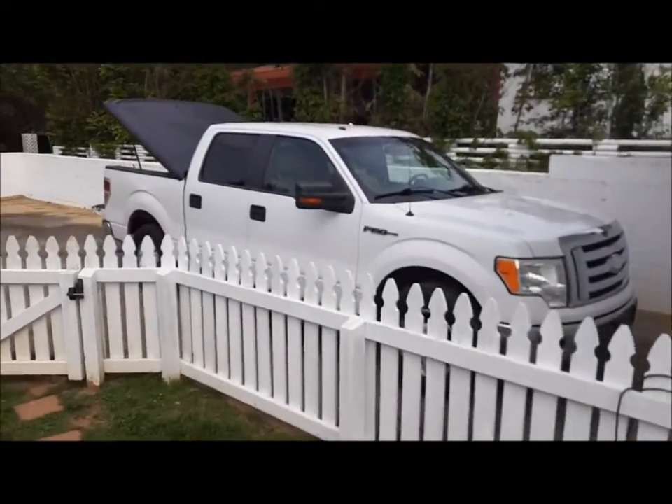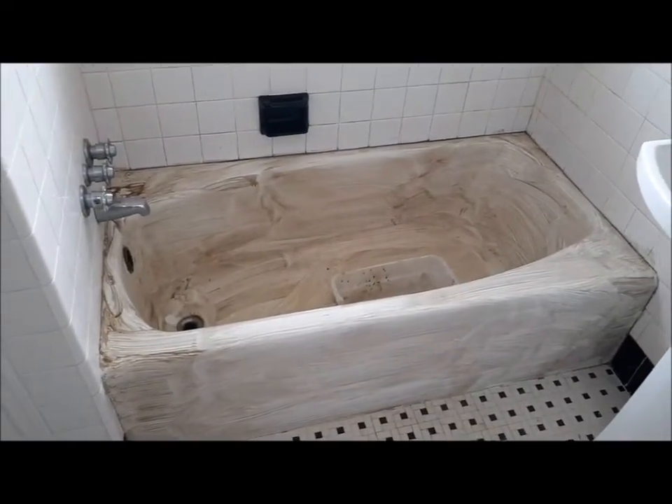The guy is here now doing the work, scraping the tub.